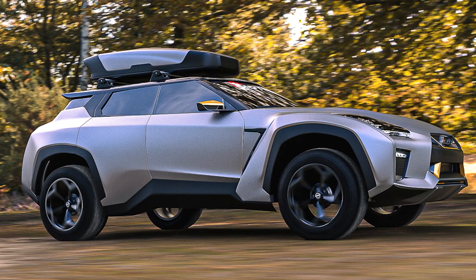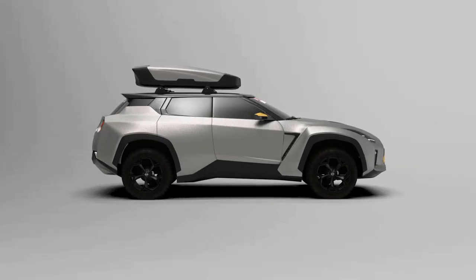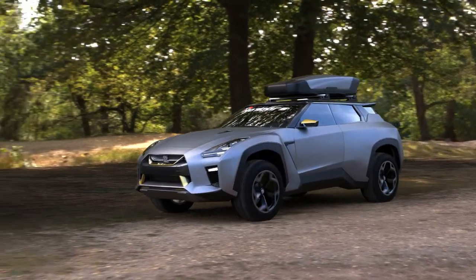Despite being a bulky affair, the GT-R SUV still packs character and doesn't look like the aftermath of a botched plastic surgery.